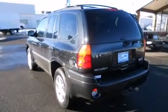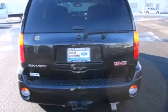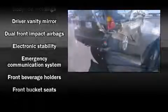Top features include front fog lights, a rear window wiper, an automatic dimming rear-view mirror, remote keyless entry, a trailer hitch, a roof rack, and cruise control.